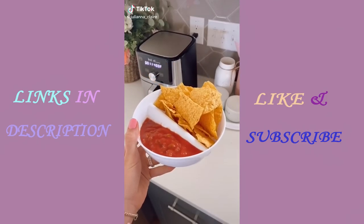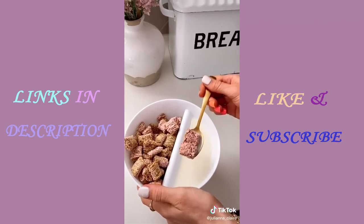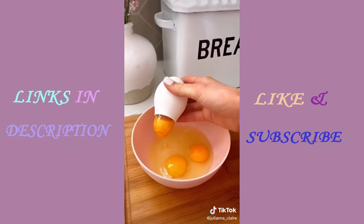This bowl easily lets you eat chips and dip on the couch, or keeps your milk separated so you don't have any soggy cereal. This kitchen gadget allows you to separate egg whites from the yolk in seconds and without a mess, and it's dishwasher safe.